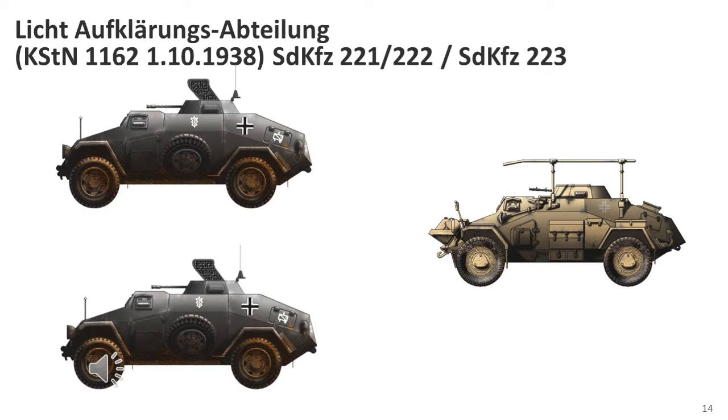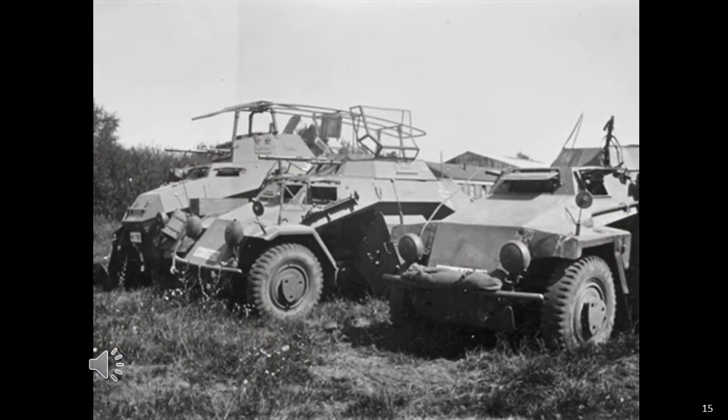The SD KFZ-221 or SD KFZ-222 armoured cars teamed up with a single SD KFZ-223 to form a reconnaissance detachment. The SD KFZ-221 was gradually replaced with the heavier-armed SD KFZ-222. There were very few pictures of the SD KFZ-223 accompanying SD KFZ-221s or SD KFZ-222s. In one example, we see an SD KFZ-221 and an SD KFZ-222 with a larger RAD-8 radio armoured car, though it is also possible the vehicle on the right is actually an SD KFZ-223. These vehicles mixed based on the requirements of the mission and what equipment was available.